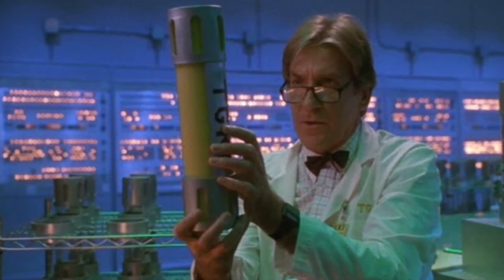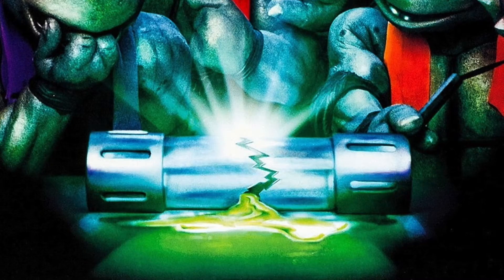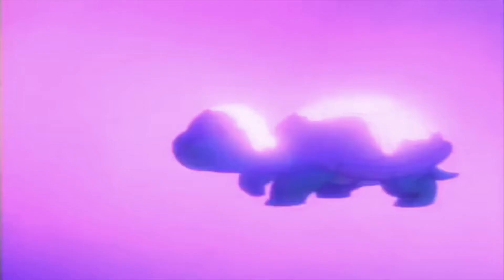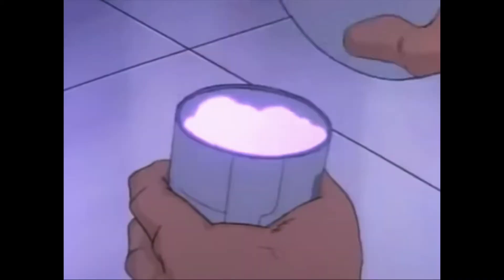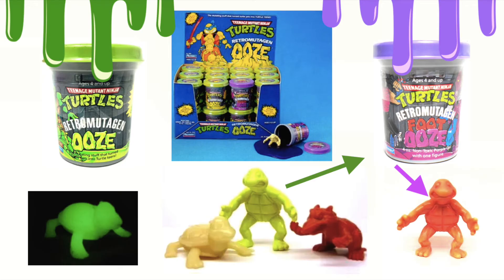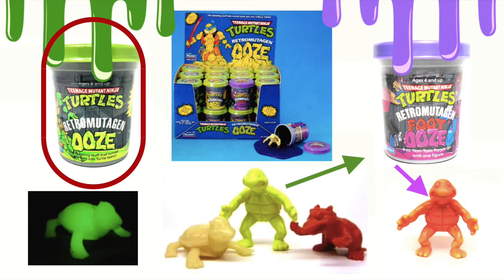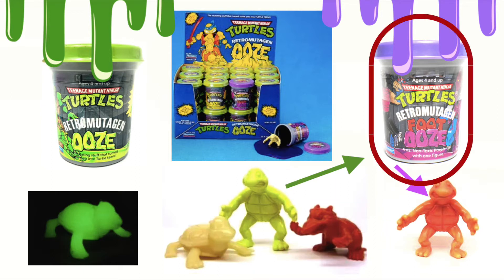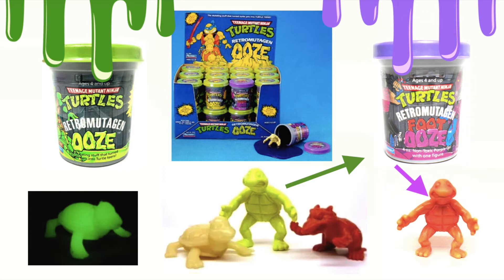Next up, another Ninja Turtles item: Ooze. I wish ooze were real — that would be awesome. We're all familiar with the ooze being green from the movie, but in the original series it was a glowing purple color. Now they did make this Retro Mutagen Ooze for you to buy back in the late 80s, and it would come with a little mini figure — a glow in the dark baby turtle, a green mutating turtle, or a Splinter. There was also a variant chase ooze that was purple, like from the show — that was the Foot Ooze.